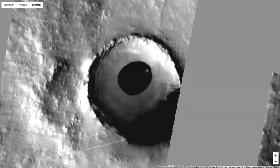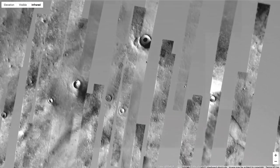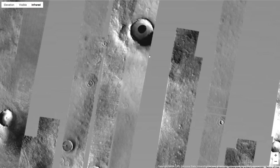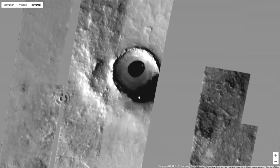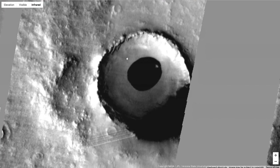Hey guys, how's it going? This is Scott. I found something on Google Mars and it's just kind of extraordinary. Let me zoom out — you can see that this is Mars right here, and we'll zoom back in. This is the online version of Google Mars. Now we can see it right here — what I'm looking at is this black feature.